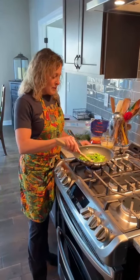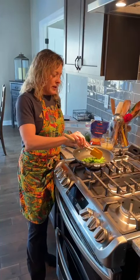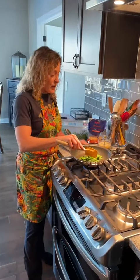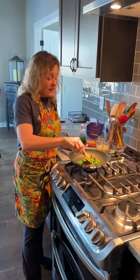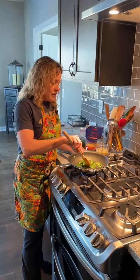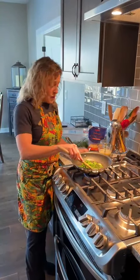Hey guys, we're back in the kitchen this morning. As Carson's been home on break over college, I've been trying to find different ways to incorporate vegetables into his diet — things that I think he can easily do once he goes back to school — really trying to leverage some of the main foods he always eats, which are eggs and sweet potatoes.